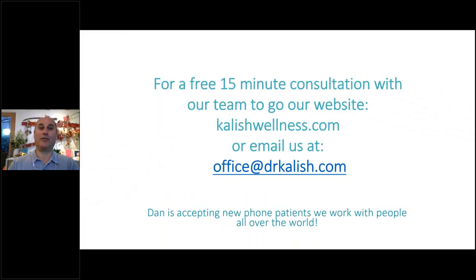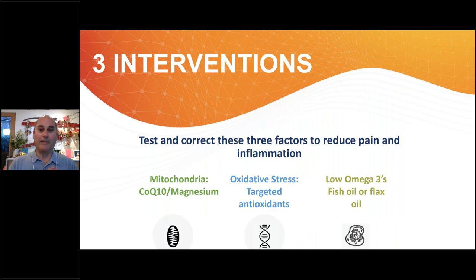We have a new thing at my clinic: free 15-minute consultations with one of my team members. If you're interested in becoming a patient or just want to know more about what we do, just go to kalishwellness.com and you can get in touch with our health coach. You can also just schedule as a patient.